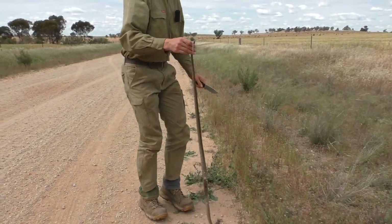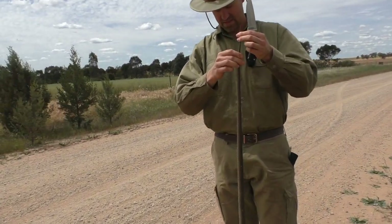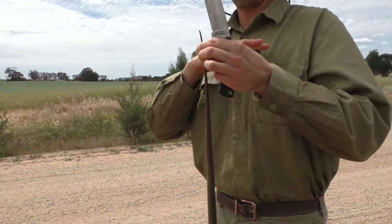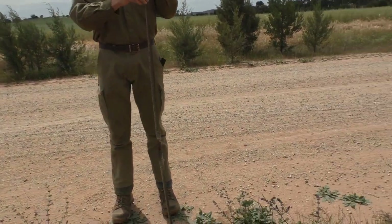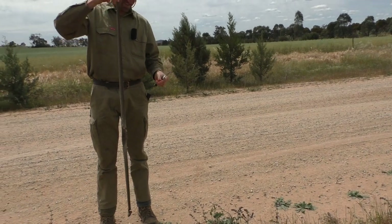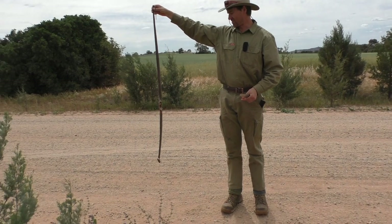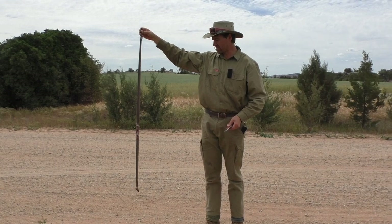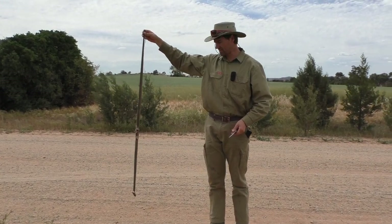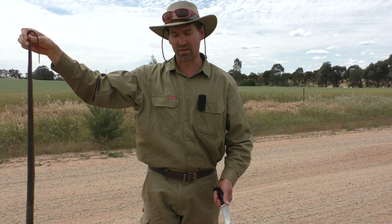Look how big this snake is — it's over five feet long. Yeah, she's over five feet. It's a pretty heavy sort of a snake. They get about — I think the largest of them get about another two feet longer than this. And they're very fast, very quick, and they're very shy. So if you leave them alone, they'll leave you alone.